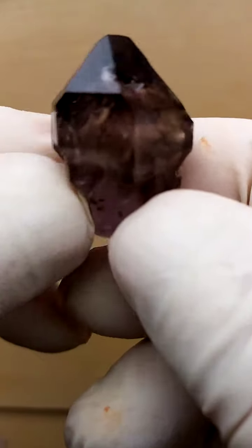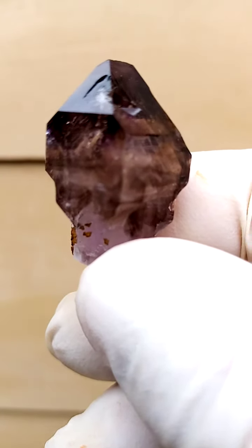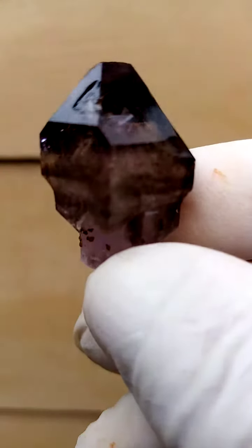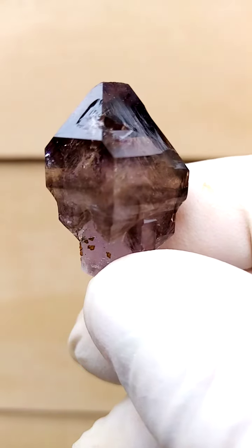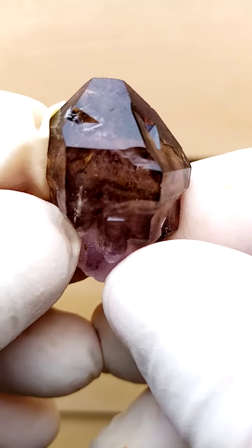Color-wise, we're looking at an amethyst intermingled with smoky, which is quite typical to this locality. The smoky actually makes patterns. The undertone of color would be clear to amethyst to purple.